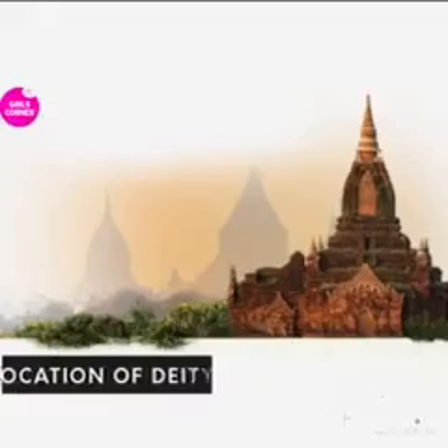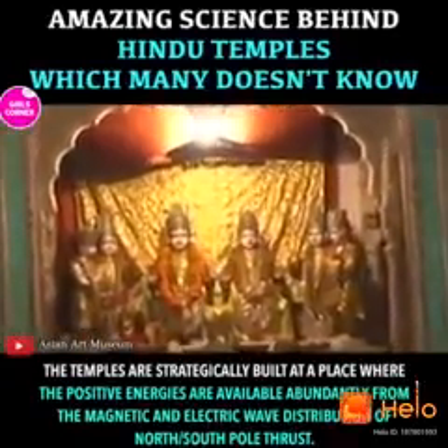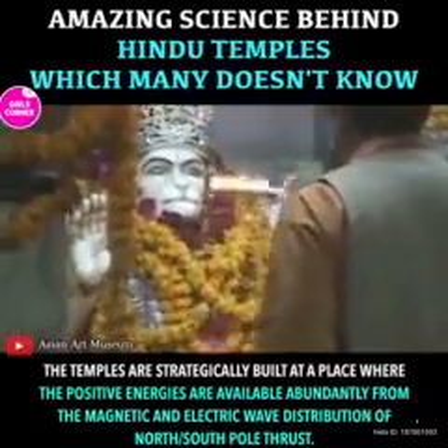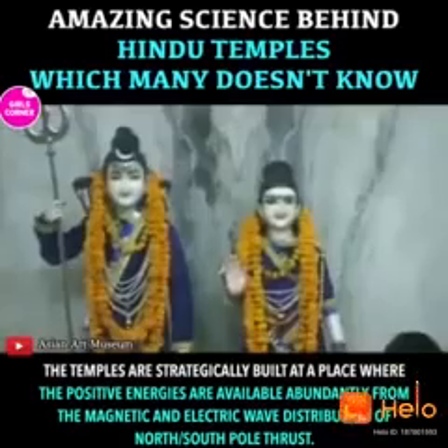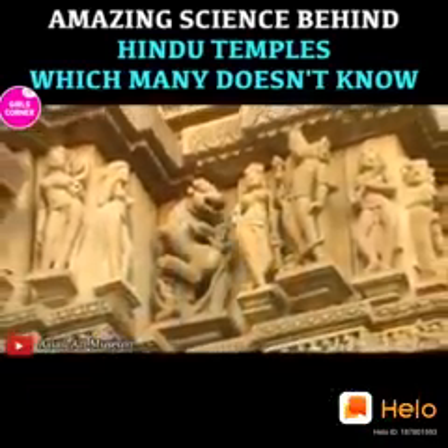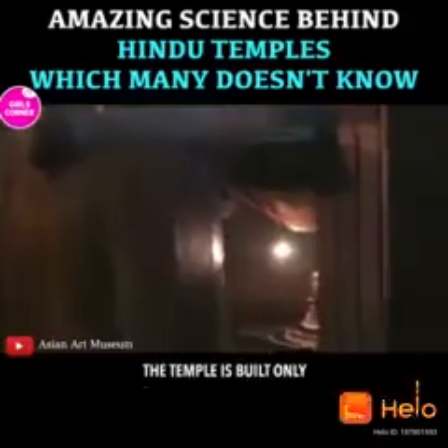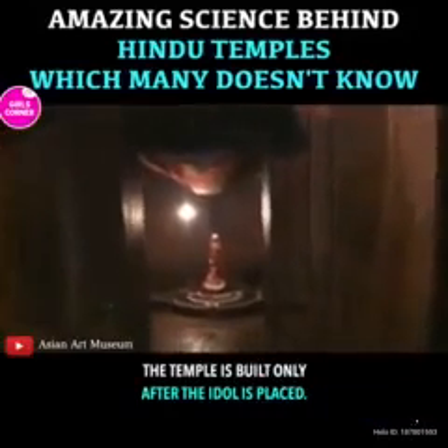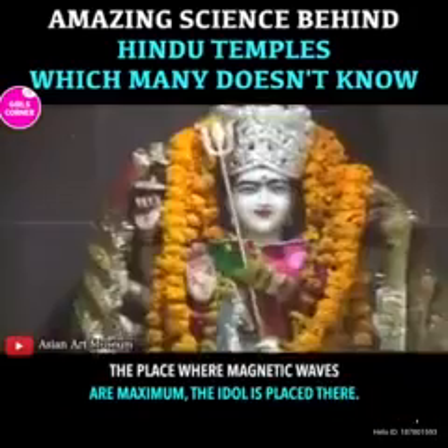Location of deity. The temples are strategically built at a place where positive energies are available abundantly, from the magnetic and electric wave distribution of the north/south pole thrust. The idol is placed in the center of the temple, and the temple is built only after the idol is placed. The place where magnetic waves are maximum, the idol is placed there.